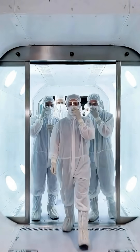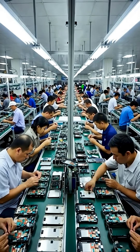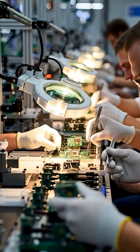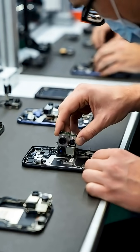Workers suit up and pass through clean rooms, because even one speck of dust can ruin a device. Inside, hundreds of workers assemble the iPhone one tiny piece at a time. Each chip and circuit is placed by hand with unbelievable precision.